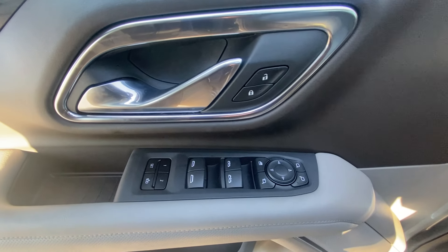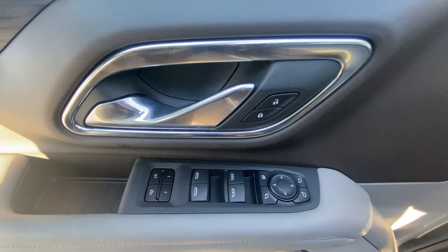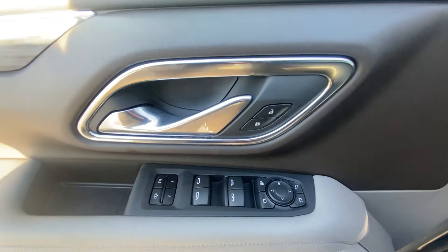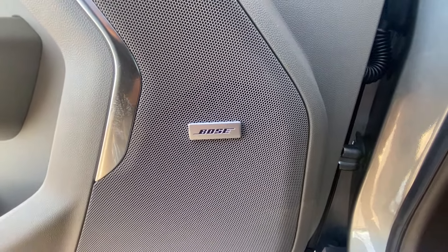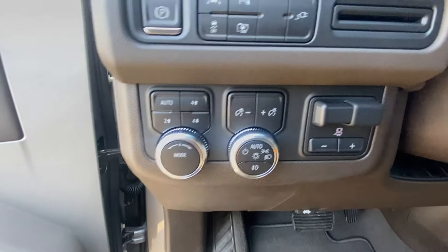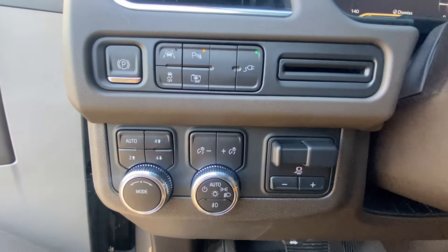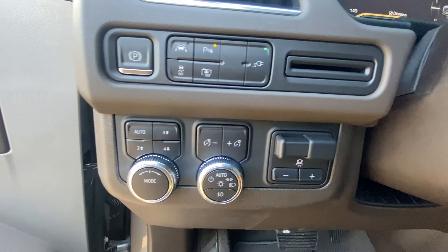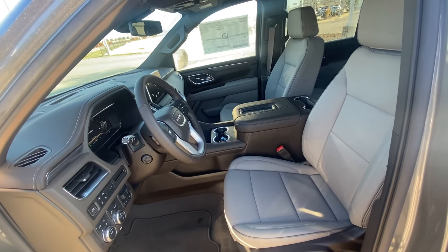On the door we have controls for the power door locks, power windows, power mirrors, as well as memory seats. We also have power folding mirrors with blind spot monitors, a premium Bose sound system, four-wheel drive controls, headlamp controls, trailer brake controls, and the electronic parking brake. And there's our power driver seat with power lumbar support.